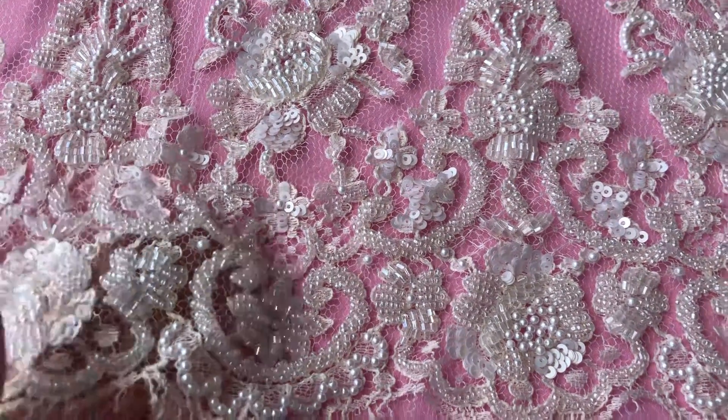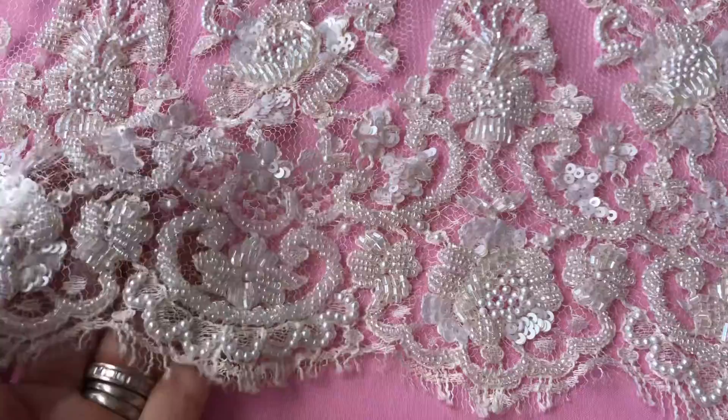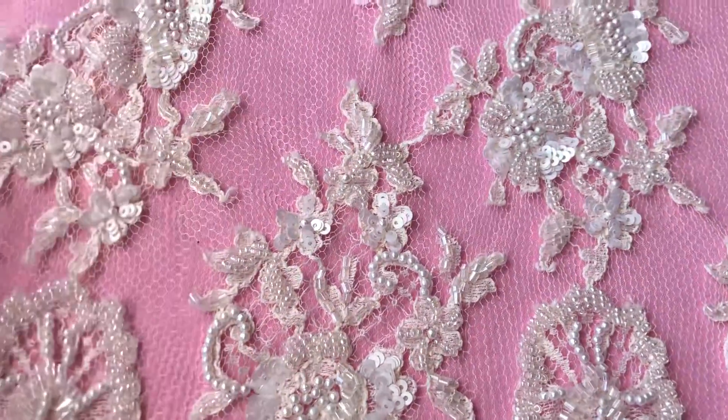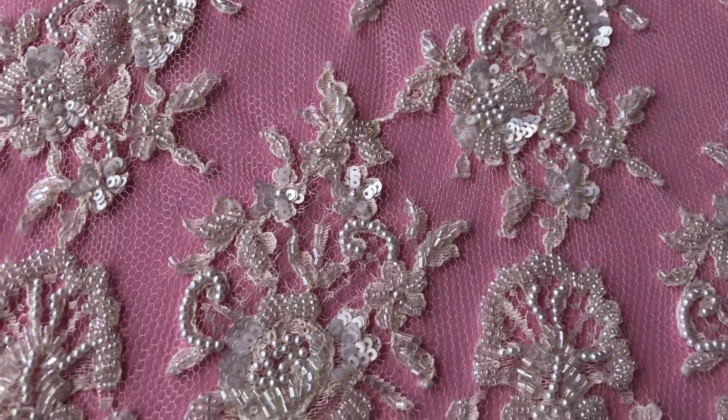Hi, this is Bridal Fabrics and this is one of our beautiful beaded Chantilly laces. This one is called Anastasia and it actually uses our Chantilly lace Natasha as a base.